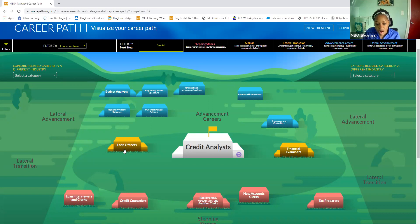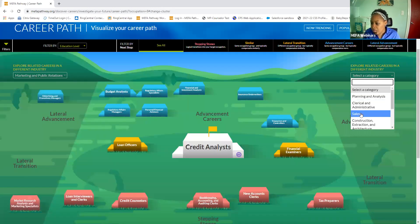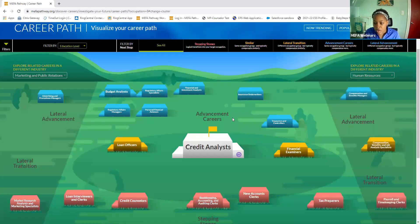The orange blocks are similar careers — careers in the same occupation group that typically compensate similarly. For example, if the student was a loan officer, it's not exactly like a credit analyst, but it is in the same group. The blue boxes are advancement careers — these are in the same occupation group but typically compensate more. Students can change their career on the left side or the right side, and it'll show them different options. For example, if they wanted to add marketing and then human resources, they can see all the careers that get added to their path.